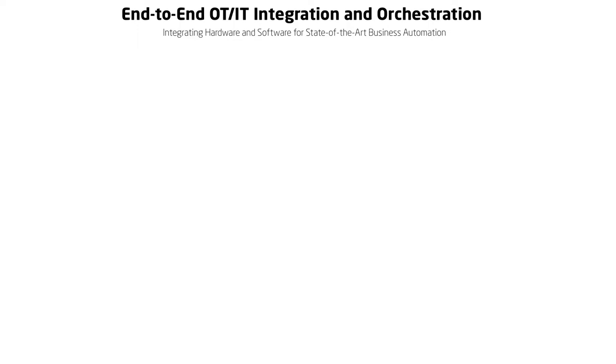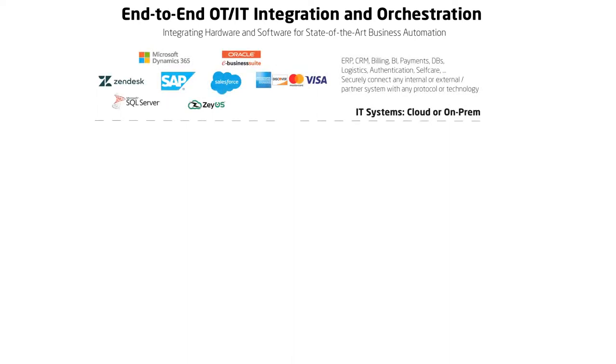This leads to an intuitive customer experience, high service quality, and business scalability with very low costs. The high-level architecture looks as follows.